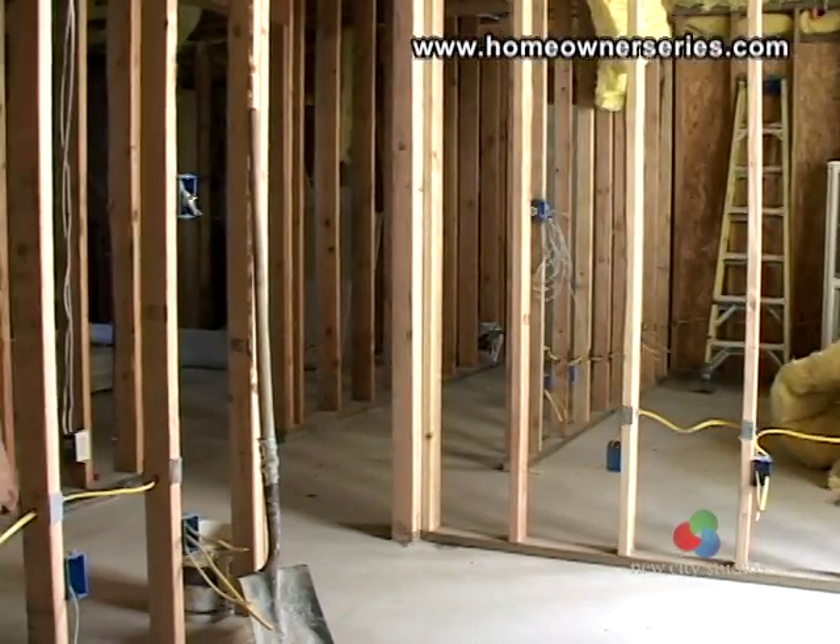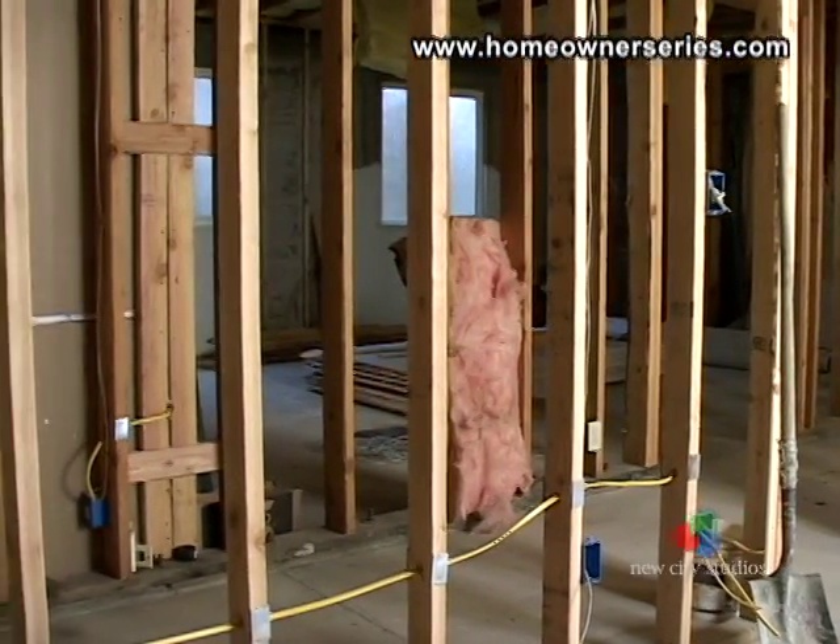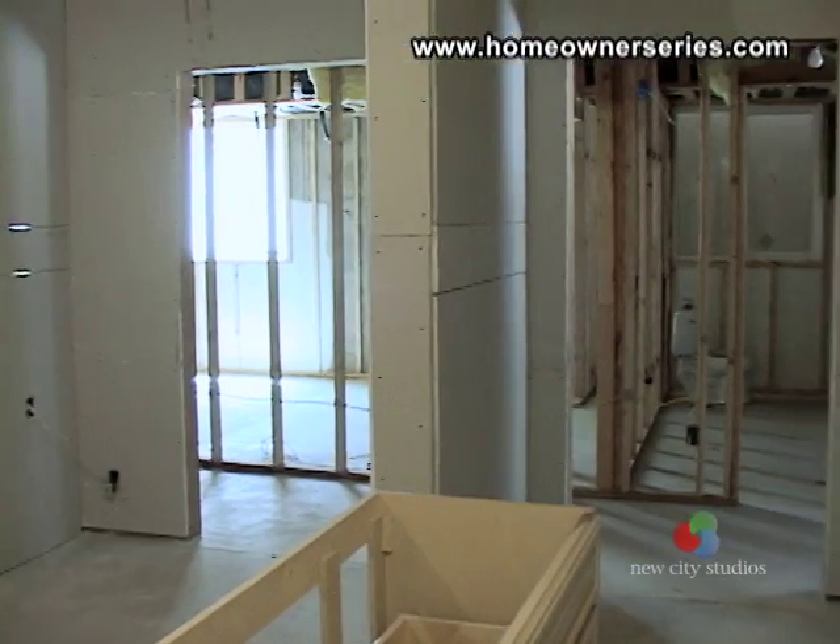Modern home science also suggests that the basement should be insulated, cooled, and heated along with the rest of the house to prevent the growth of mold in this part of the home.